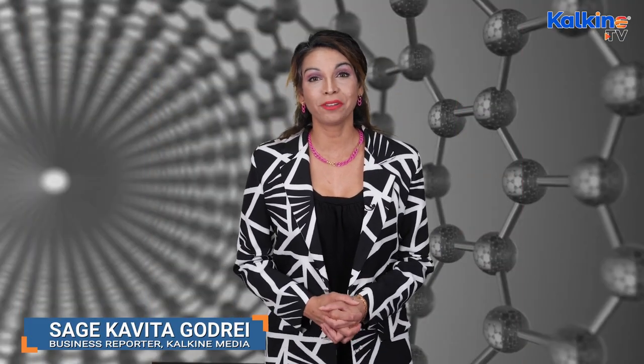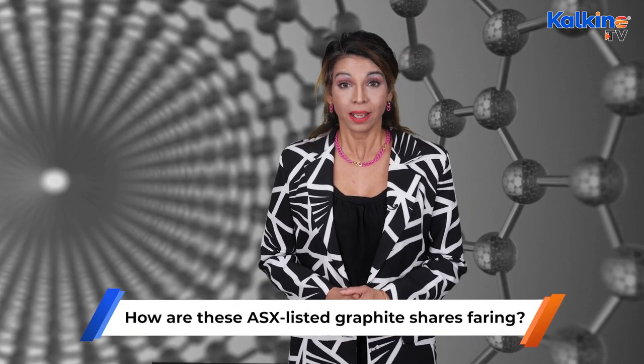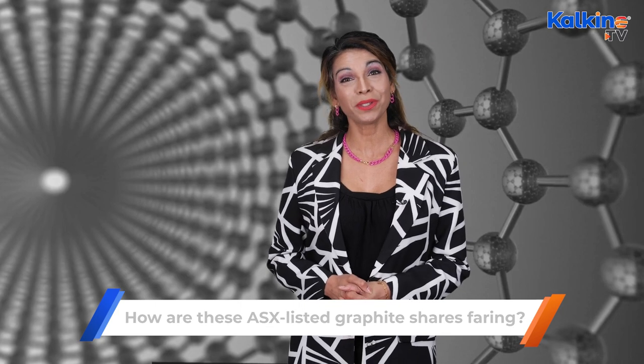How are these ASX-listed graphite shares faring? Graphite is a solid crystalline form of carbon that occurs naturally in the environment. This rock is an essential part of our daily lives as it can be used in multiple ways, and graphite is mostly used for industrial purposes — for developing batteries, steel, brakes, lubricants, and even more.